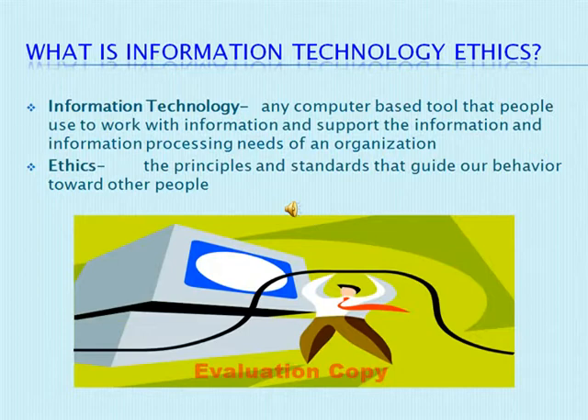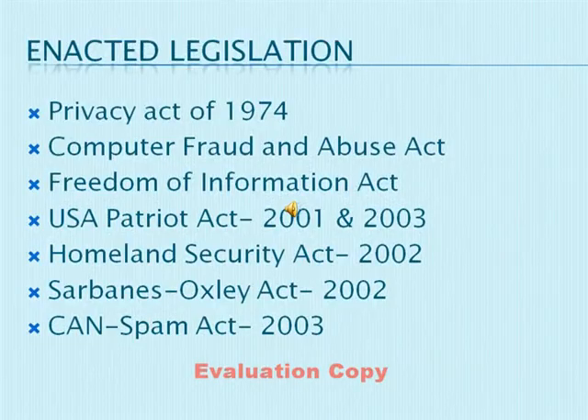Through ethical decision-making, a business can provide a safe environment for each of its customers' personal and private information.